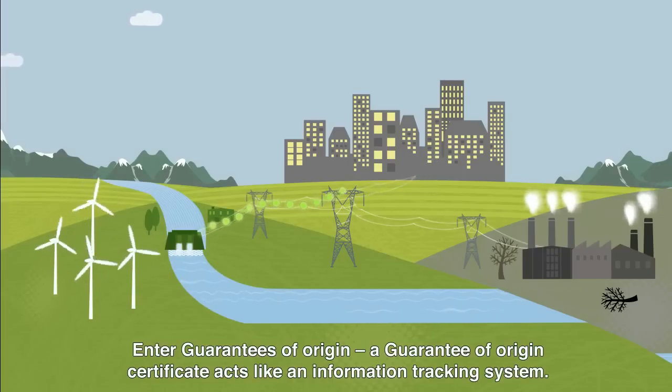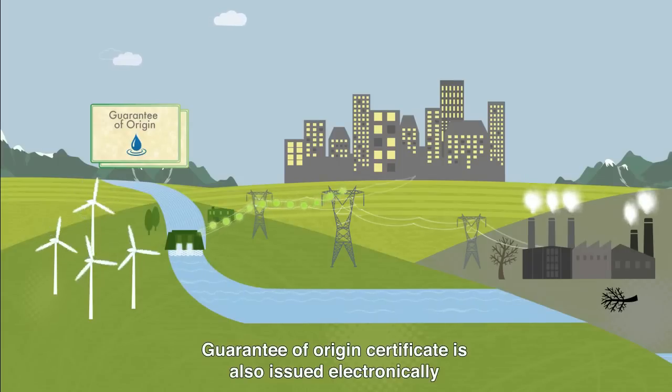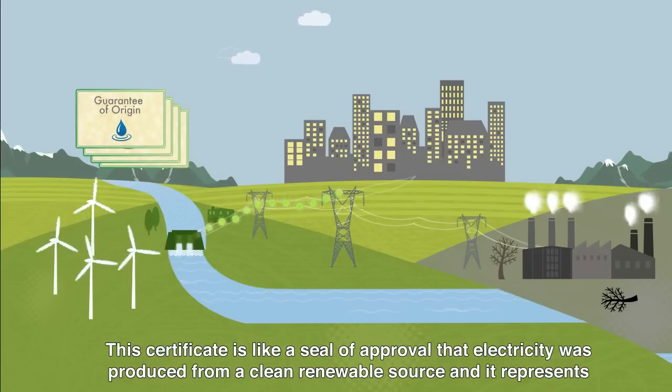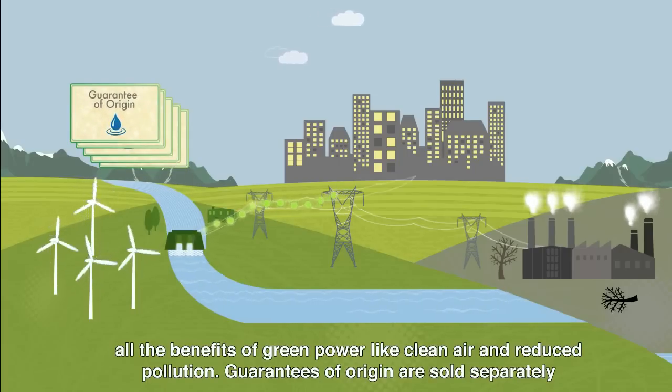Enter Guarantees of Origin. A Guarantee of Origin certificate acts like an information tracking system. Every time a renewable power producer generates a unit of energy, a Guarantee of Origin certificate is also issued electronically. This certificate is like a seal of approval that electricity was produced from a clean, renewable source, and it represents all the benefits of green power, like clean air and reduced pollution.